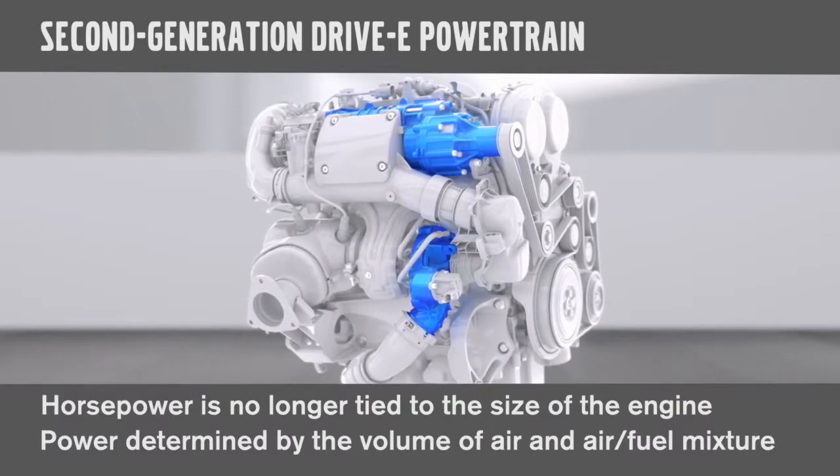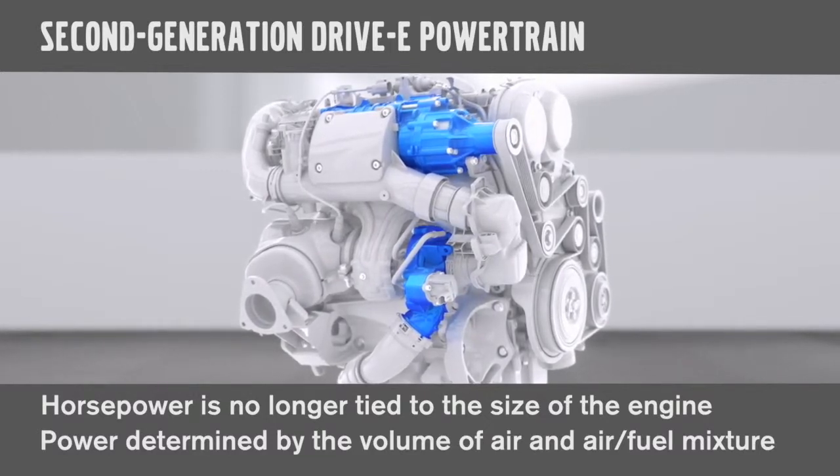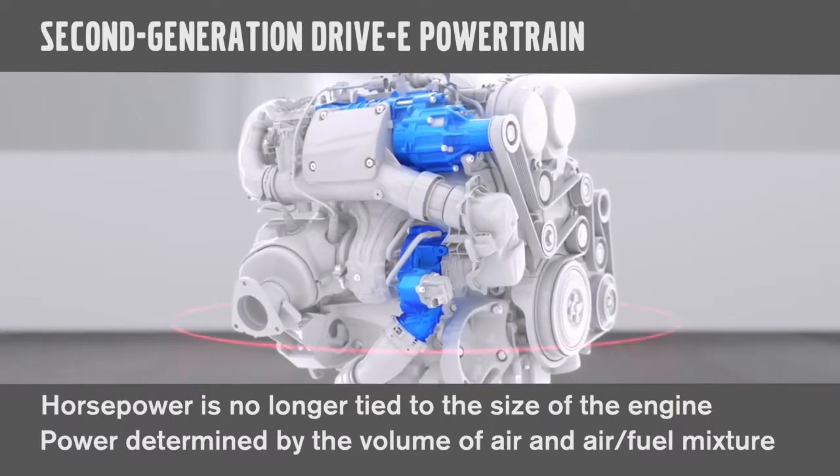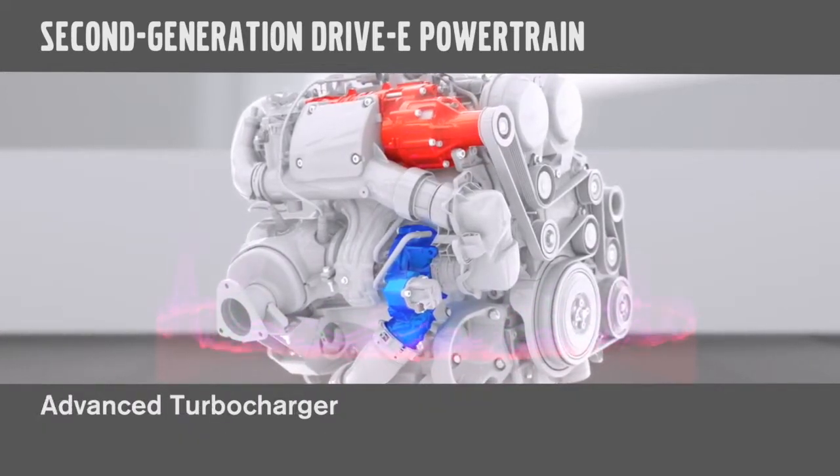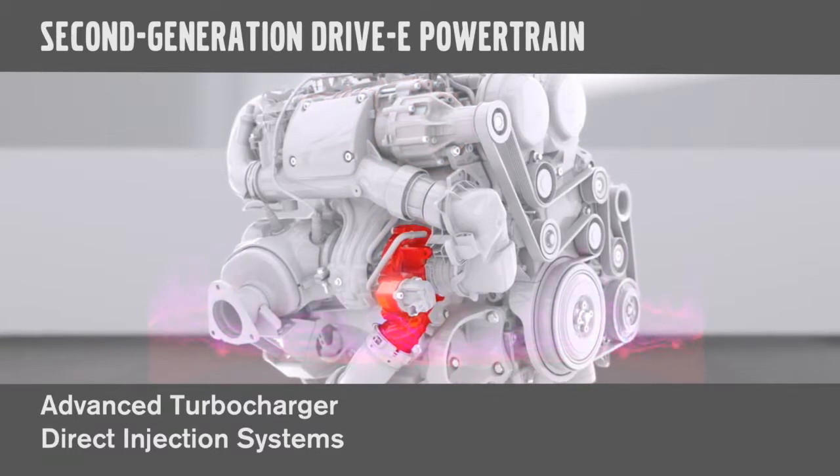Power is actually determined by the volume of air and the air-fuel mixture that can be pushed through the engine. This is done by using our advanced turbocharger and direct injection systems.